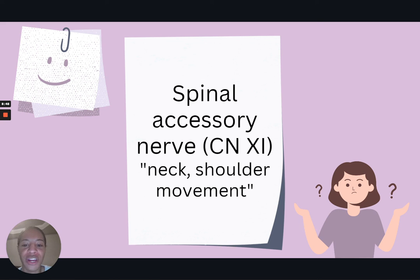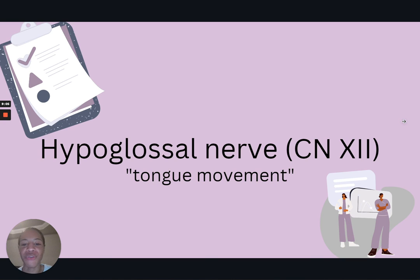For cranial nerve eleven, the spinal accessory nerve, we can have the patient shrug their shoulders or move their head side to side — and remember, eleven makes your shoulders go to heaven. For cranial nerve twelve, the hypoglossal nerve, which controls everything with the tongue, we test tongue movement and strength by having the patient move their tongue side to side and press it into the inside of their cheek.